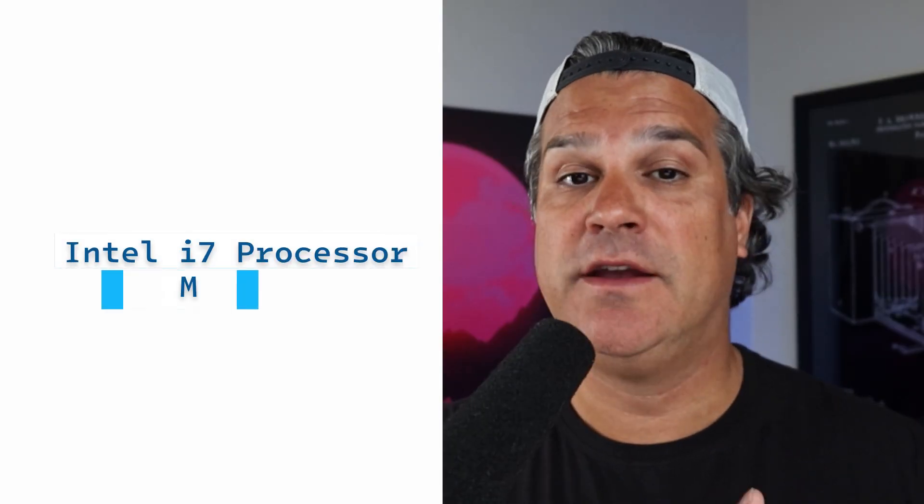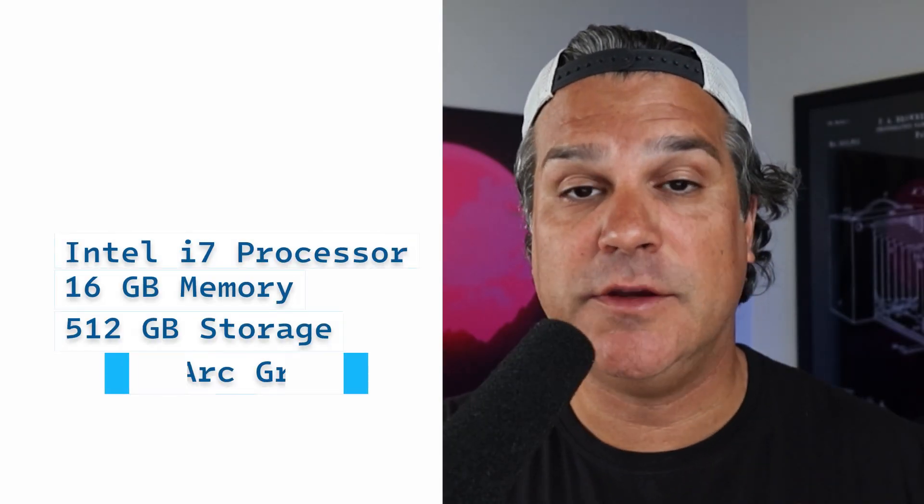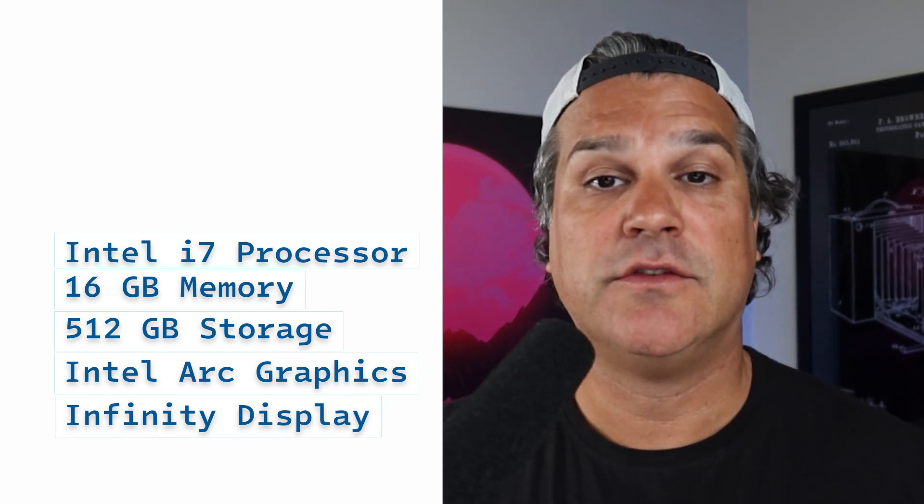It's got an amazing display, good graphics, good CPU, good RAM, good storage, and a reasonable price. Would I recommend this PC? Absolutely. As always, thanks for watching. My name is Cameron with Motion Science and I'll see you in the next video.